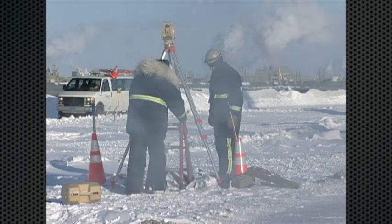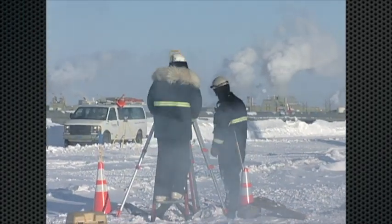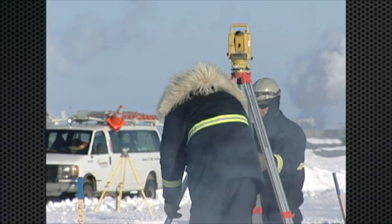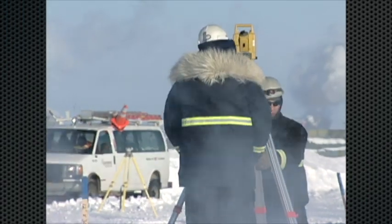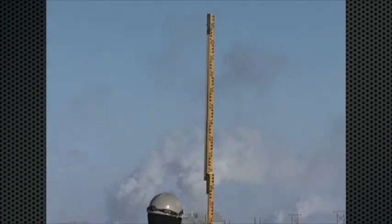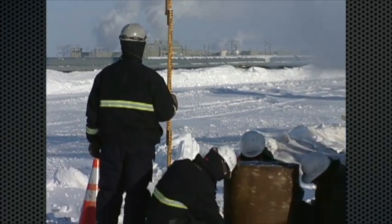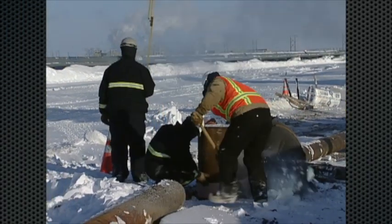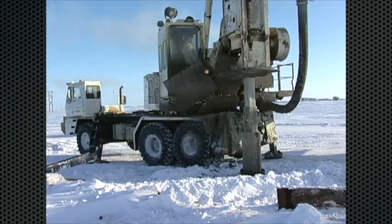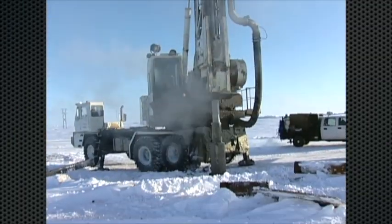Starting at the beginning, let's begin with the surveyors, laying out the location for where the VSM holes will be drilled. The survey crew carefully surveys and stakes the right-of-way to ensure that only the pre-approved construction workspace is cleared. This project utilizes both existing gravel access roads and newly made temporary ice roads.